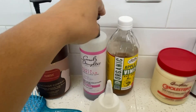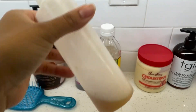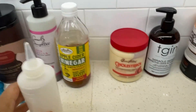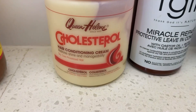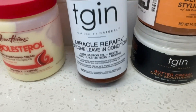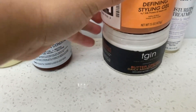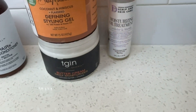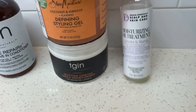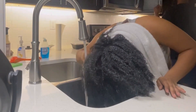All right, so this is the rundown of my routine. I'm starting off with the As I Am co-wash to detangle my hair. I'll be going in with the black vanilla and apple cider vinegar mixture with some water for my scalp because it's super itchy. Then I'll do a cholesterol treatment, TGIN leave-in conditioner cream, and I'll be styling with the Shea Moisture flaxseed gel, TGIN, and oiling my scalp with oil.